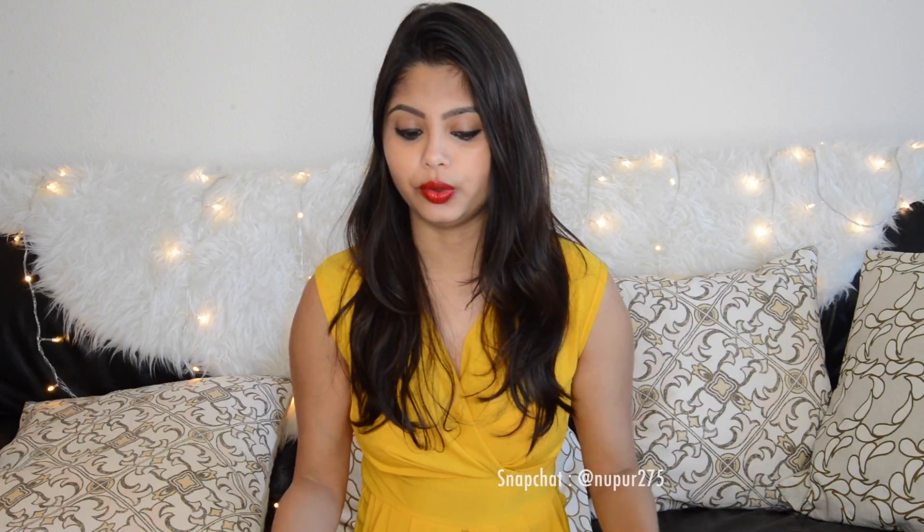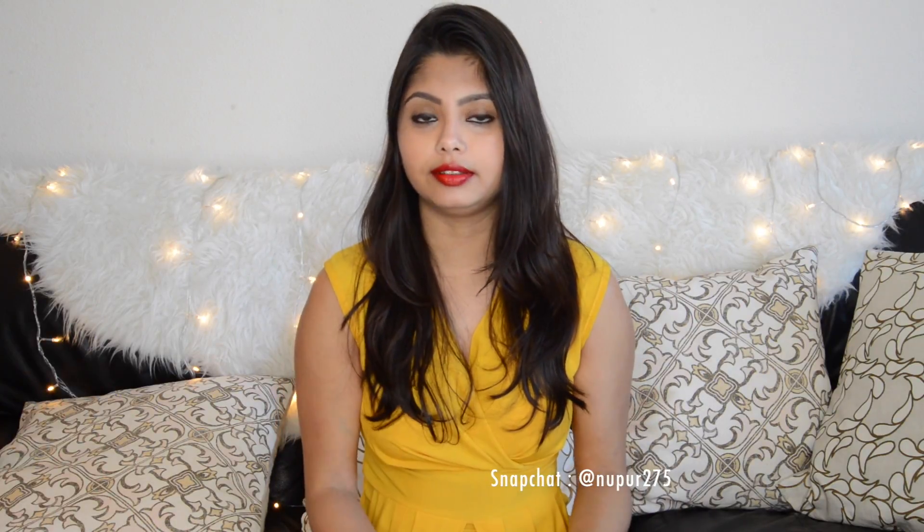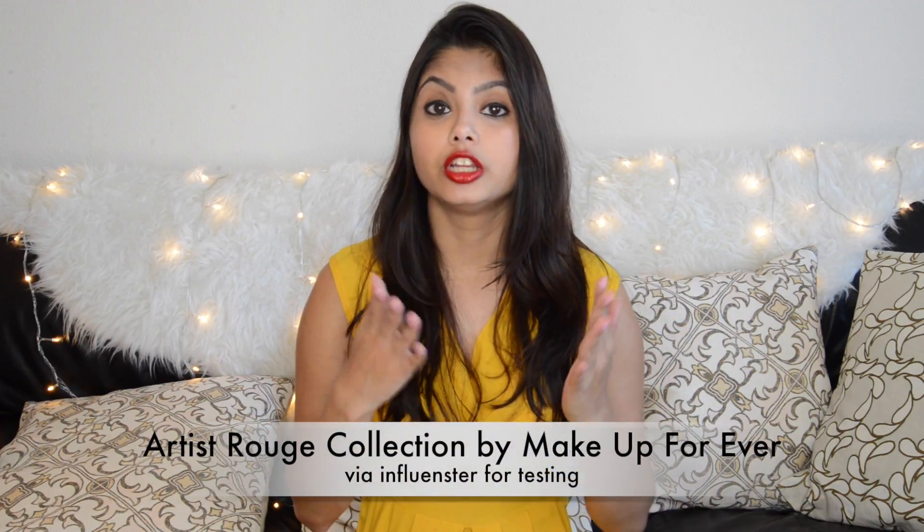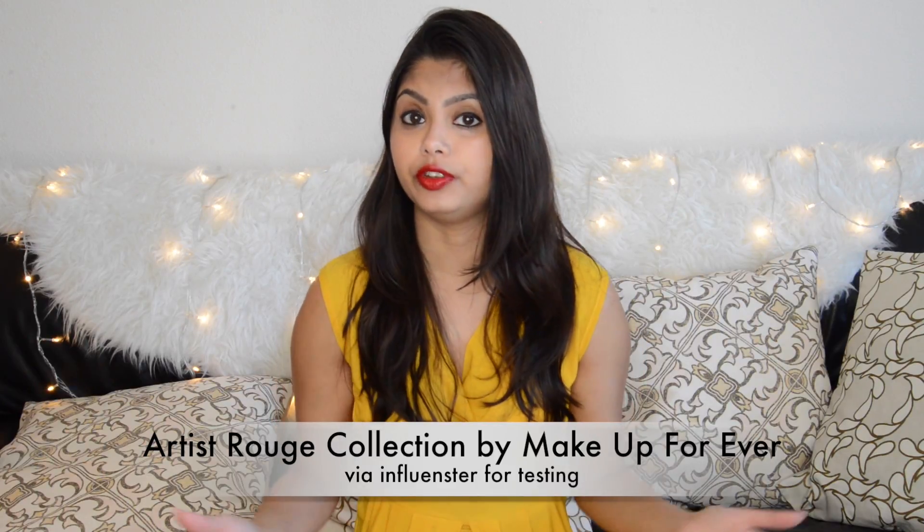So let's make it quick and let me share these shades with you. Now 3 of the lipsticks I received from Influenster, which I am part of, and they sent me lipsticks from Makeup Forever to test it and write my reviews about it.